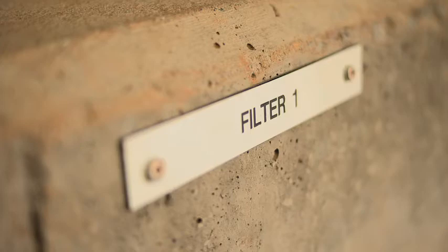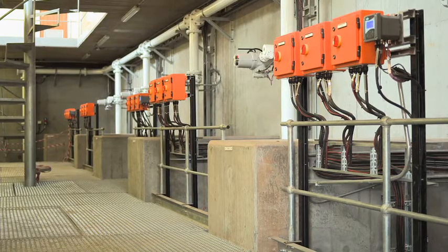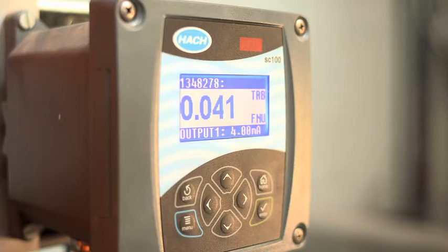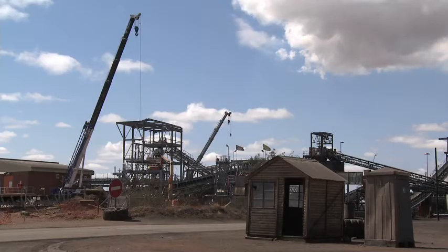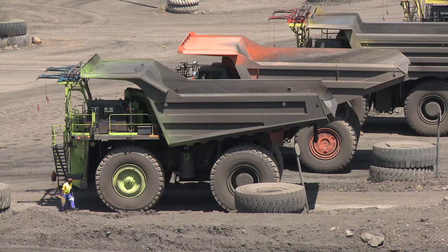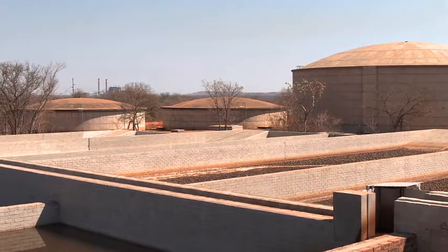In addition to the National Water Act, government issued regulations on the use of water for mining which stipulate how mines can and should use stormwater. This project is important firstly to comply with legislation and secondly to reduce risk during flood events, as mining systems will then also be able to cater for a one-in-50-year flood event.